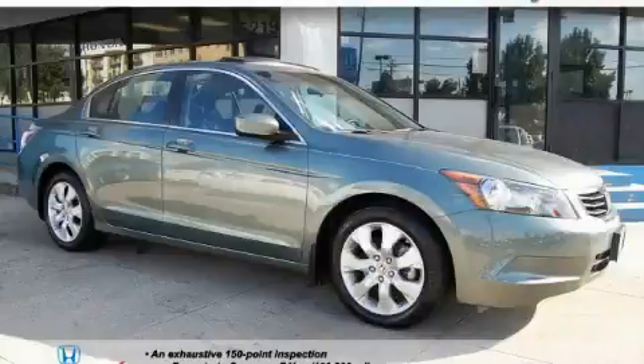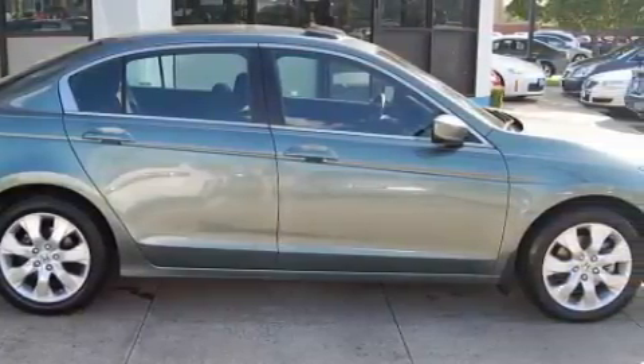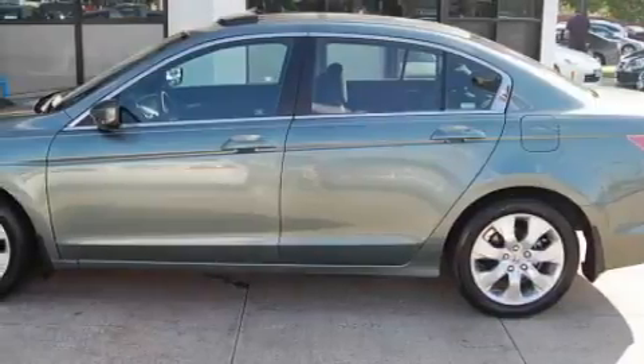Among the many superb features on this Honda there are a power moonroof, power windows, an in-dash CD changer, front multi-stage airbags, and an anti-lock braking system.